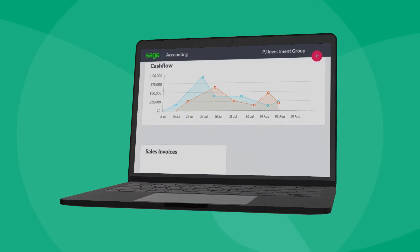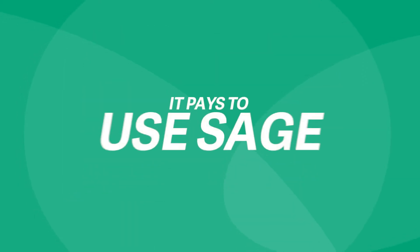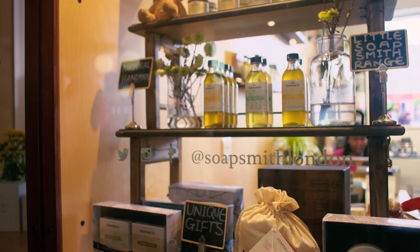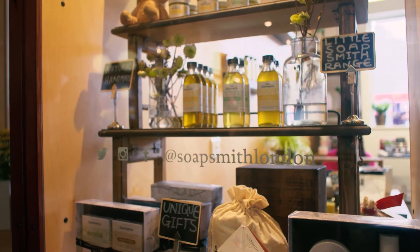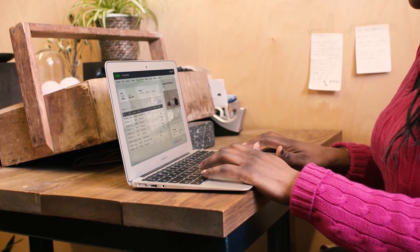Discover an easier way to manage business finances with our most advanced small business accounting software yet. We understand that getting paid on time is critical to the cash flow of every small business, and chasing late payments is time-consuming and awkward.